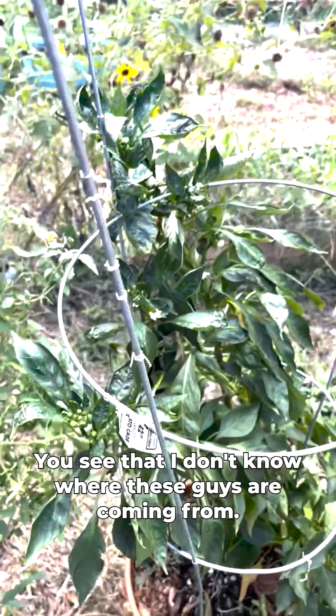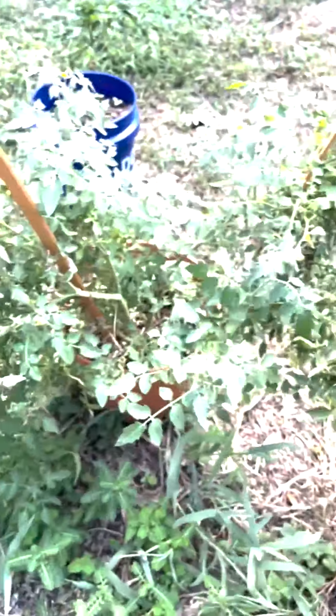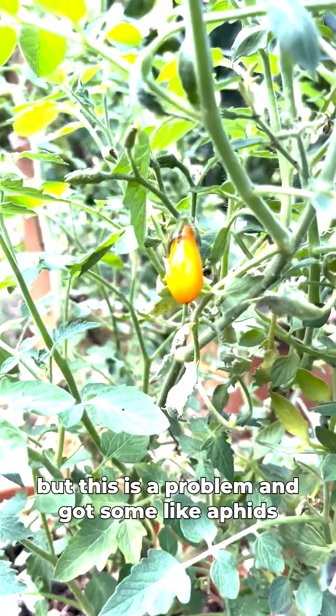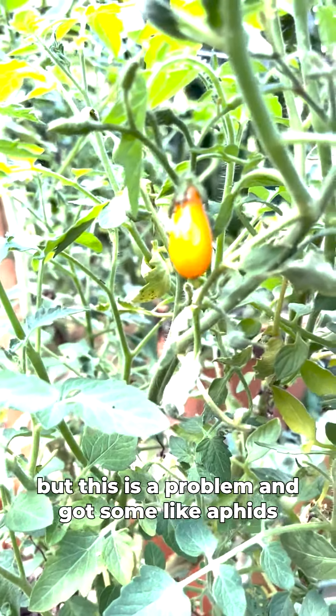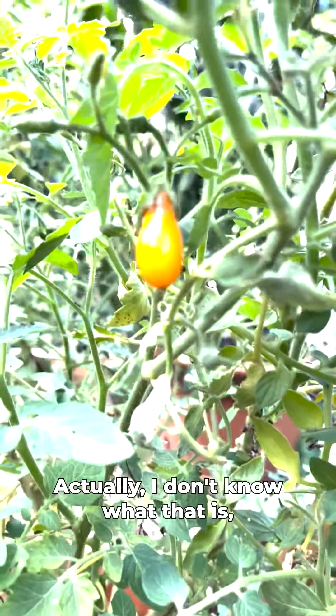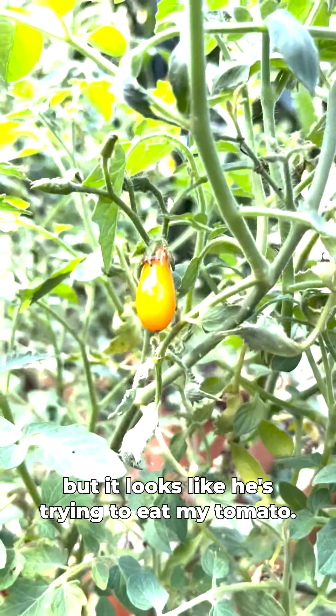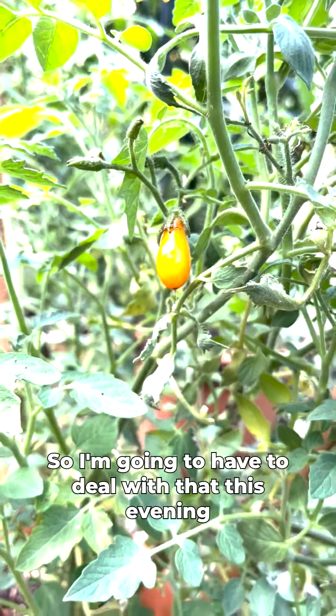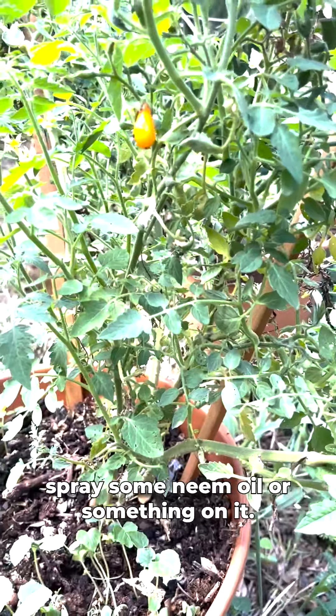We keep getting these wasps — I don't know where they're coming from. And this one is a problem: it's got some aphids or something on it. I don't know exactly what it is but it looks like it's trying to eat my tomato, so I'm going to have to deal with that this evening — I'll come out and spray some neem oil on it.